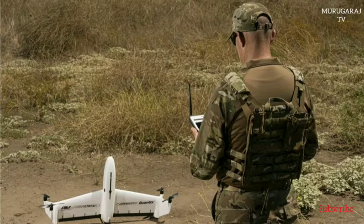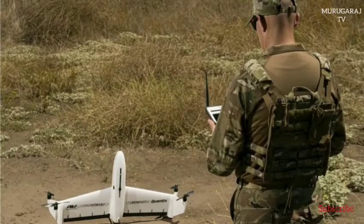With its unique hybrid VTOL design, Quantix Recon combines the vertical take-off and landing advantages of a multi-rotor drone with the range, speed and efficiency of a fixed-wing unmanned aircraft.